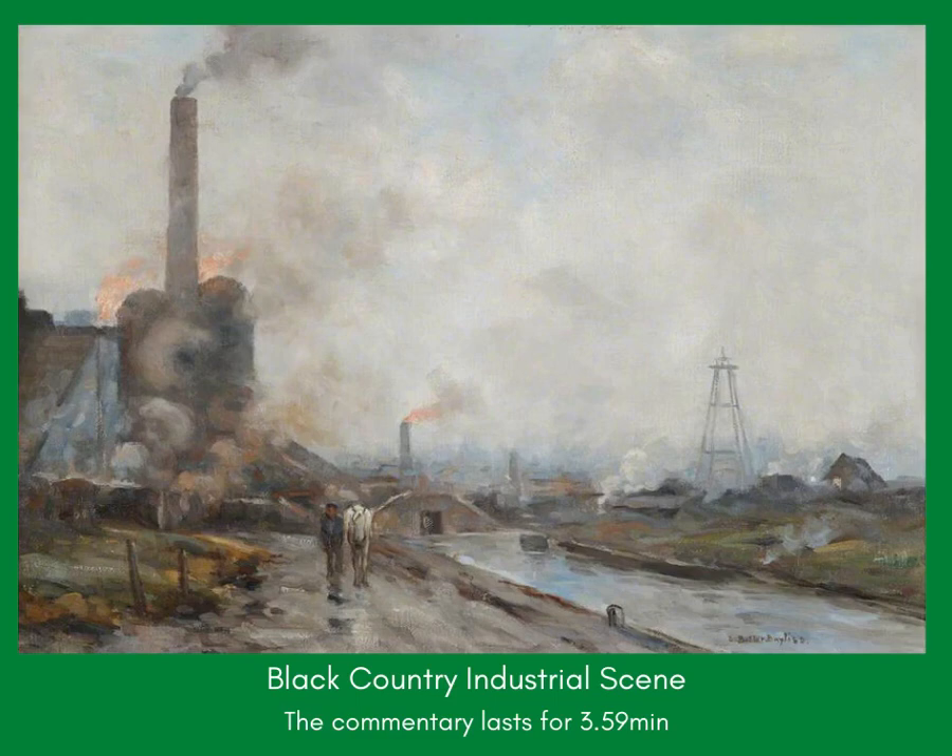The towpath blends with canal, sky, factories and slag heaps. The sky itself takes up more than two-thirds of the painting, giving the impression of miles of similar landscape as far as the eye can see, with only a little optimistic blue in the gaps between the clouds.